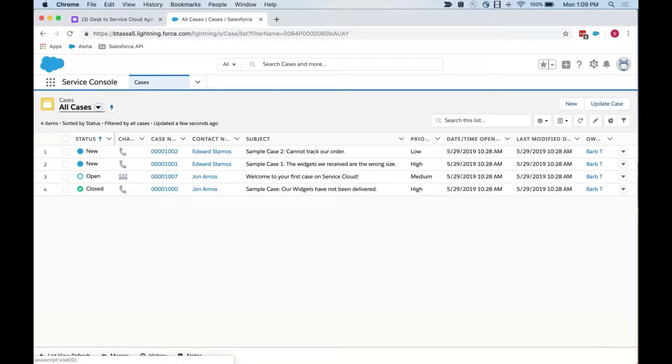We can see case statuses, which is very much like we had in Desk. We have the case channels — where it came from — case number, contact who submitted the case, the subject, and other fields like priority, date opened, and case owner. When I click into these hyperlinks, it takes me to different places. When I want to look at the case itself, I click on the case number. When I want to see more about the contact, I click on their hyperlink name — they take me to slightly different places. In Desk, clicking anywhere on the row would take you to the case, but here I have to click on the specific case number.